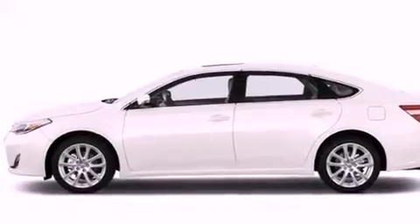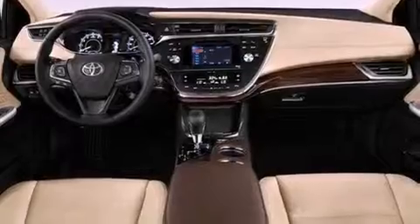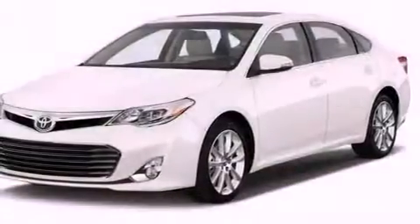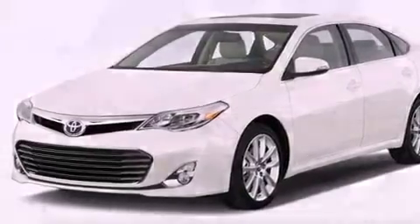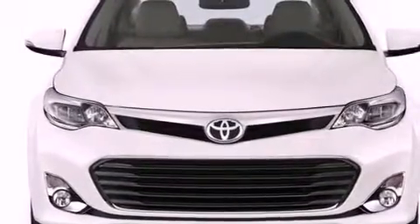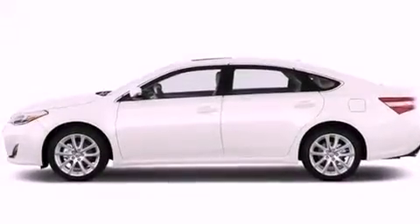Dual power seats, cruise control, heated side view mirrors, a CD player, performance tires, variable valve timing, a passenger side vanity mirror, rear impact crumple zones, a rear window defroster, and the leather seats provide great support and create an overall luxurious feel.